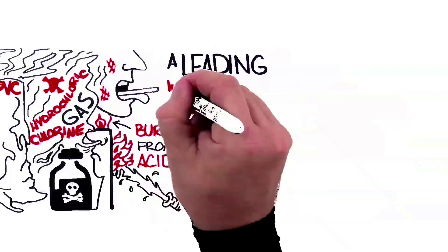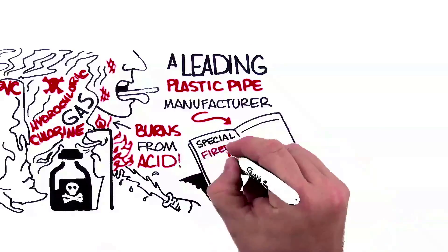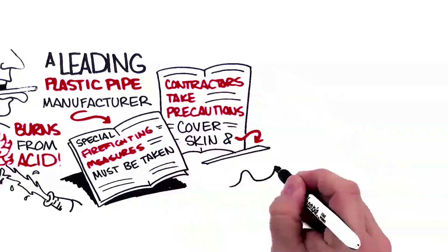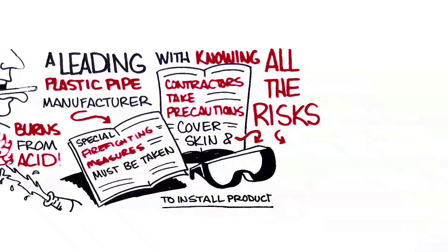Even a leading plastic pipe manufacturer states in their own product literature that special firefighting measures must be taken. They also recommend for contractors to take precautions by covering their skin and wearing eye and face protection just to install their product. With knowing all the risks, would you still consider using plastic piping?